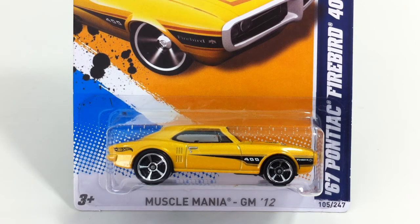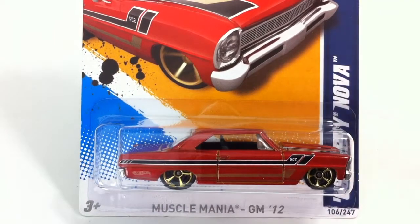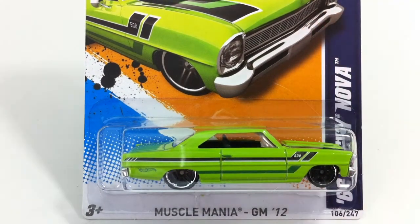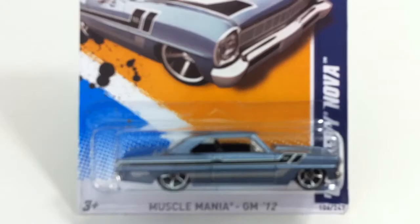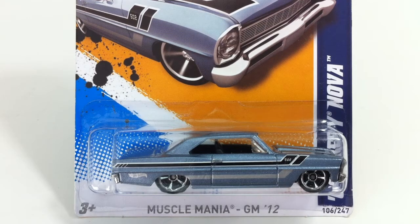Next up is number 106, which is the Chevy Nova. The Chevy Nova came in a brown-gold kind of color and a green. It also came in a gray, and if I remember right, the gray was the harder to find. You'll see a lot of these cars in this video will have three color variations to them.